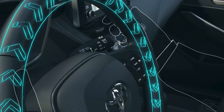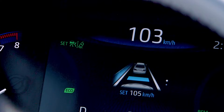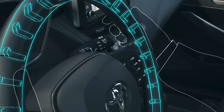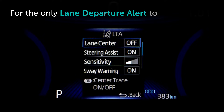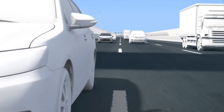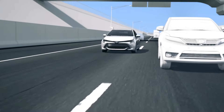When the Lane Departure Alert system activates Steering Assist, you will notice that the blue LTA lines will appear on either side of the vehicle where Steering Assist is being applied. If both Lane Centering and Steering Assist are turned OFF, the Lane Departure Alert feature will still provide audible and visual alerts if the system is enabled by the steering wheel controls.